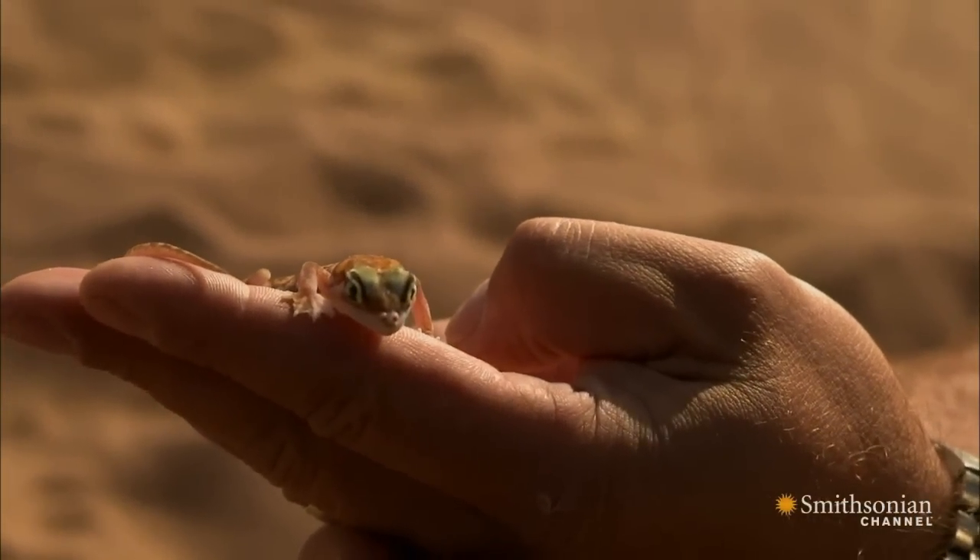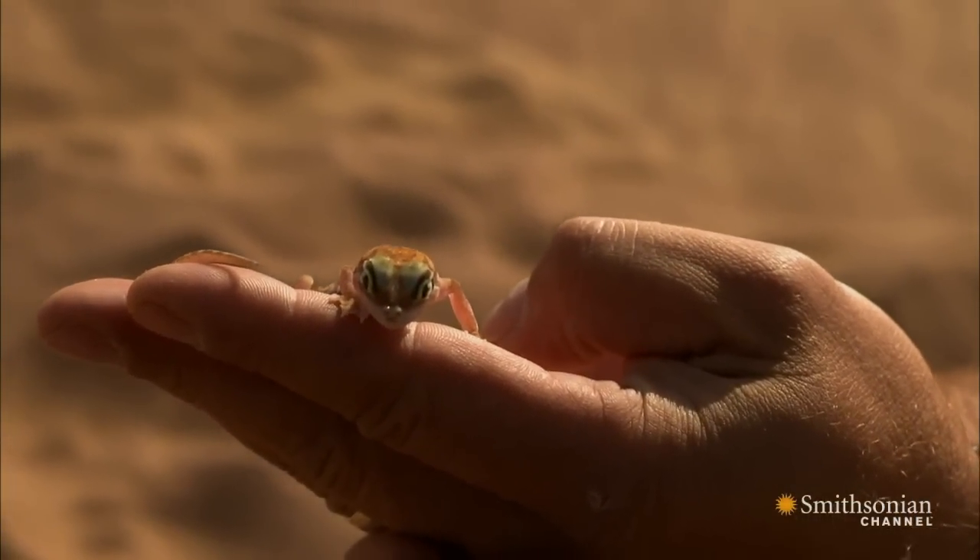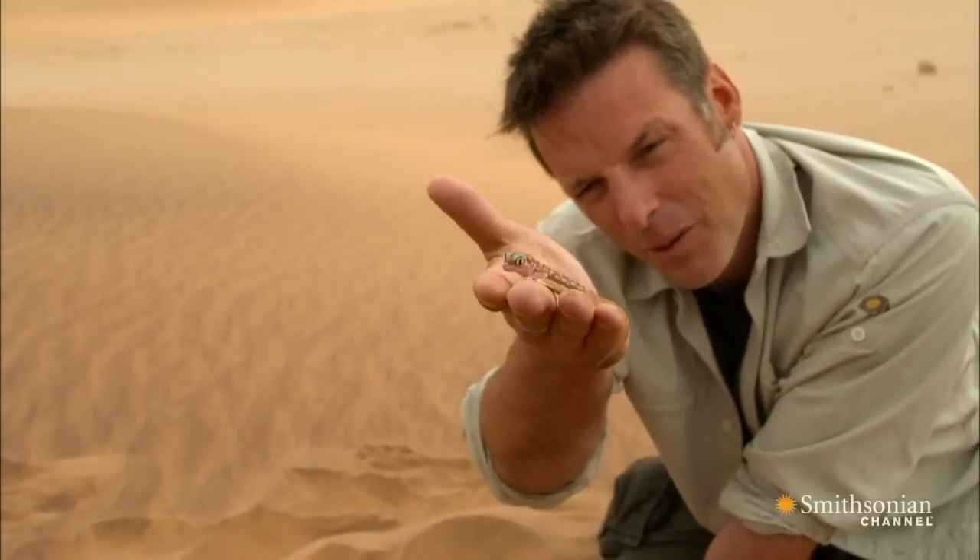Look at that. That's got to be one of the prettiest lizards you're ever likely to see — not big on the fridge, but certainly very beautiful.